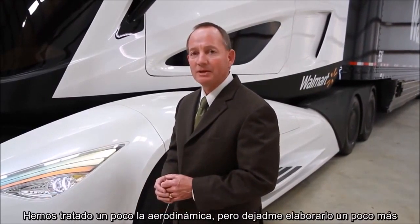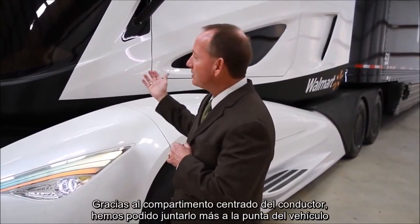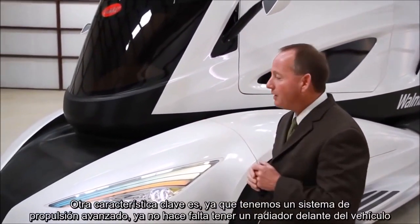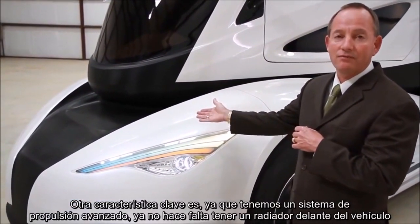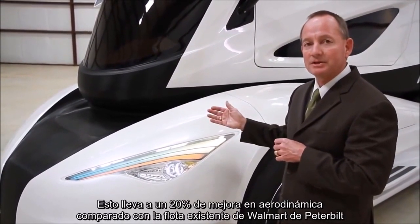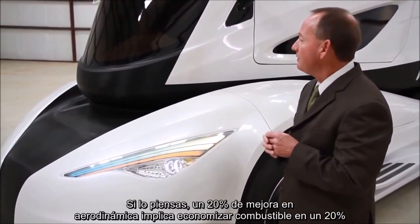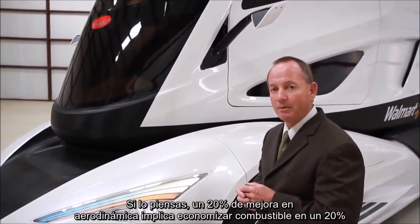We mentioned the aerodynamics of the truck — let me elaborate further. With the center console for the driver, we're able to taper the nose of the vehicle. Another key feature is that because we have an advanced powertrain, we do not need to have the radiator in front of the vehicle anymore. This results in a 20% improvement in aerodynamics over Walmart's existing Peterbilt fleet. A 20% aerodynamic improvement relates directly to a 10% improvement in fuel economy.